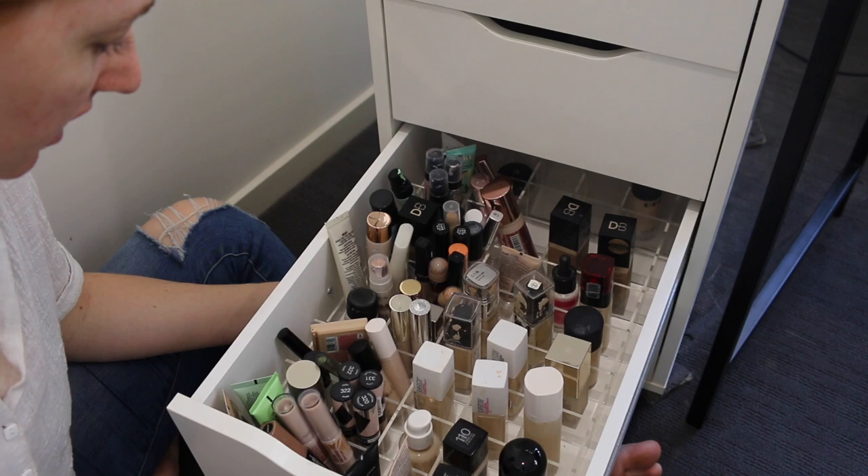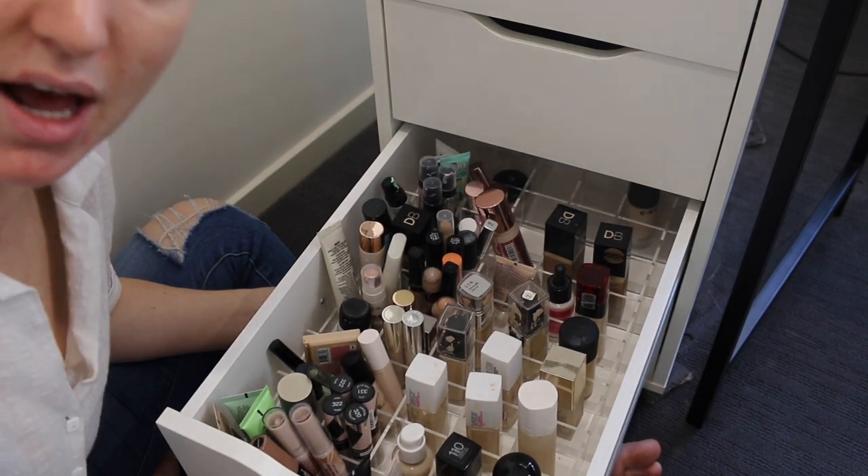Well it may not look like it but that drawer is looking a bit emptier. I wear foundation to work every day so I'll definitely be able to get through these foundations in like a month, I reckon.